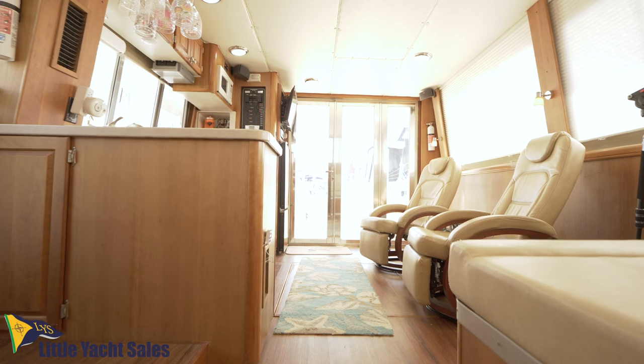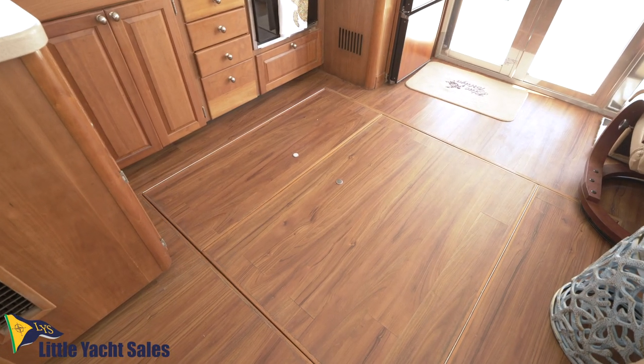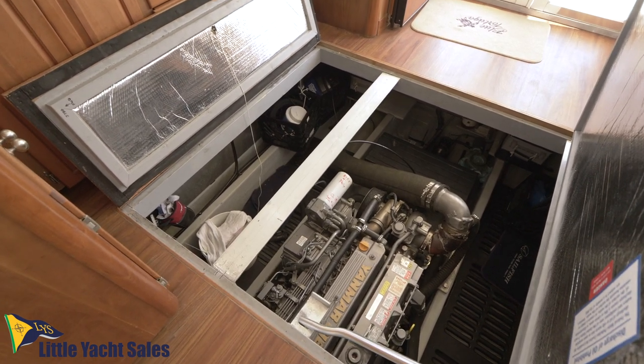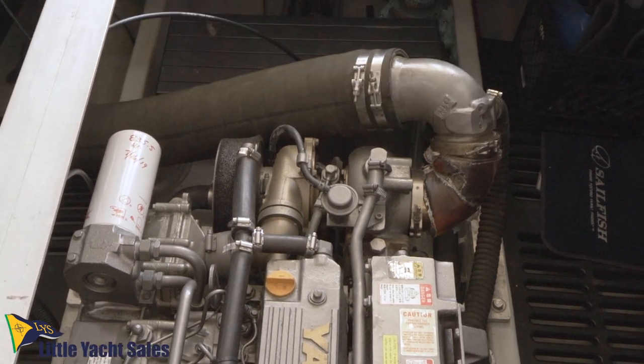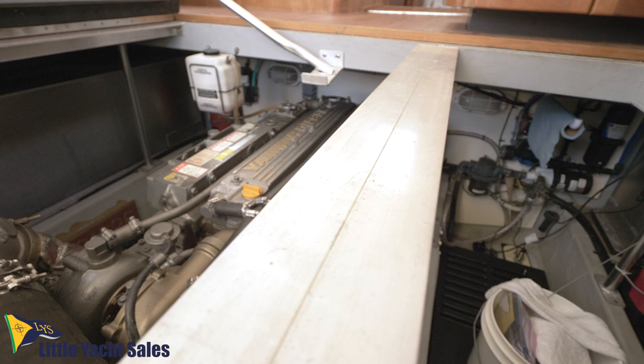The engine room is underneath the salon and has three removable panels, giving you plenty of room to work. It houses the single 370 horsepower Yanmar diesel. The motor mounts have been replaced, and it has been upgraded with the Balmar serpentine belt option, eliminating the dust and squealing issues common with this engine.